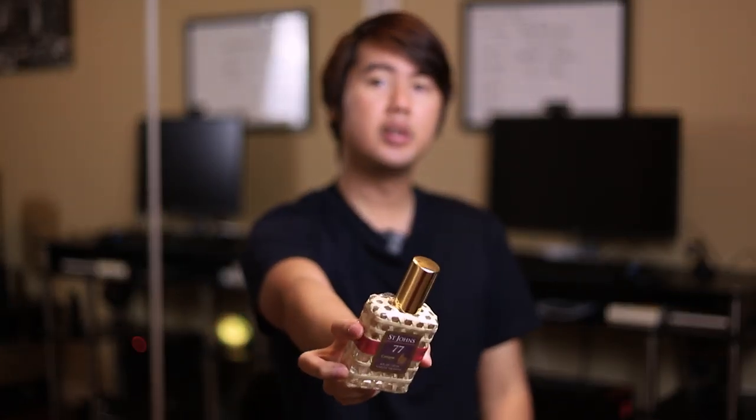Yo, what's up guys? Timo here. Welcome back to another video. Today, we have St. John's Number 77 cologne here.